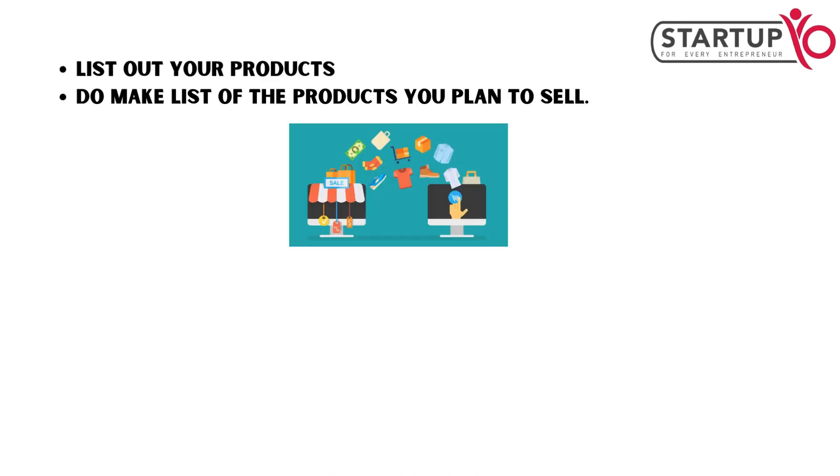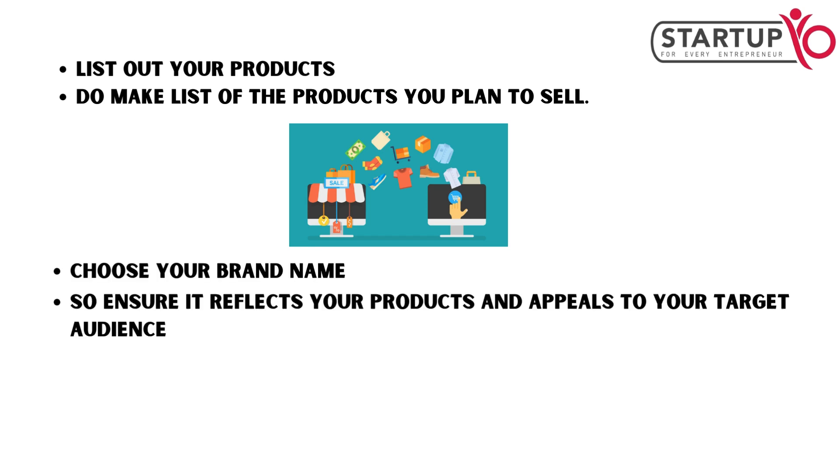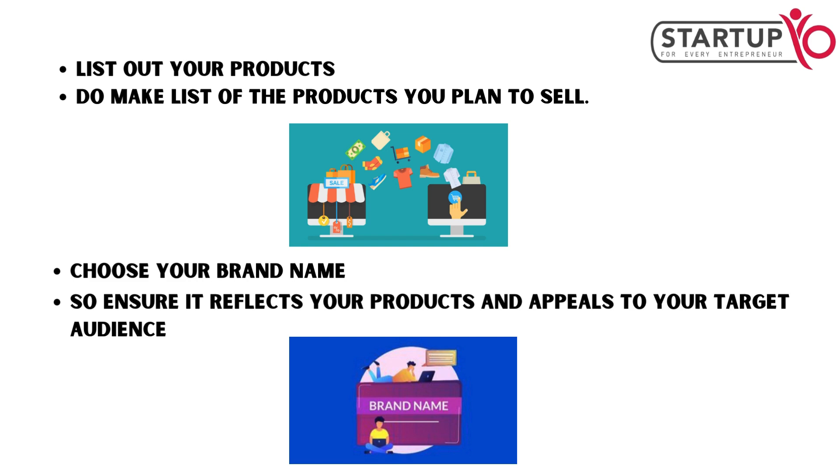The next step is to make a list of the products you plan to sell. Ensure it reflects your products and appeals to your target audience.